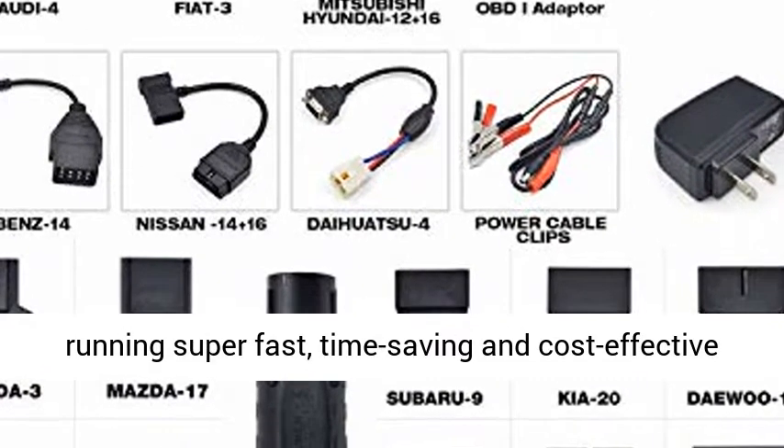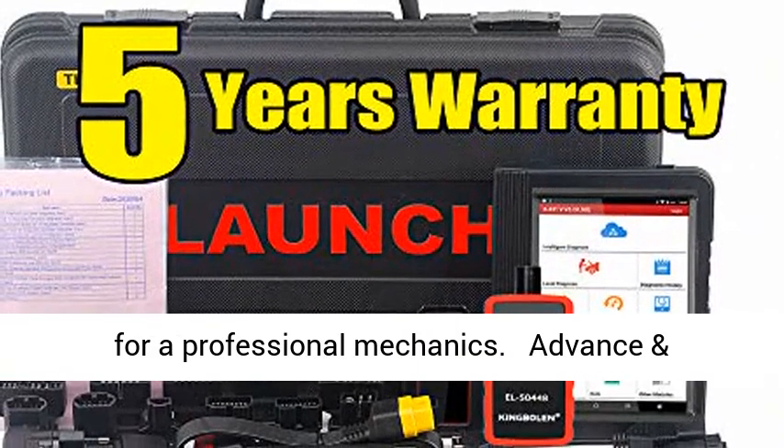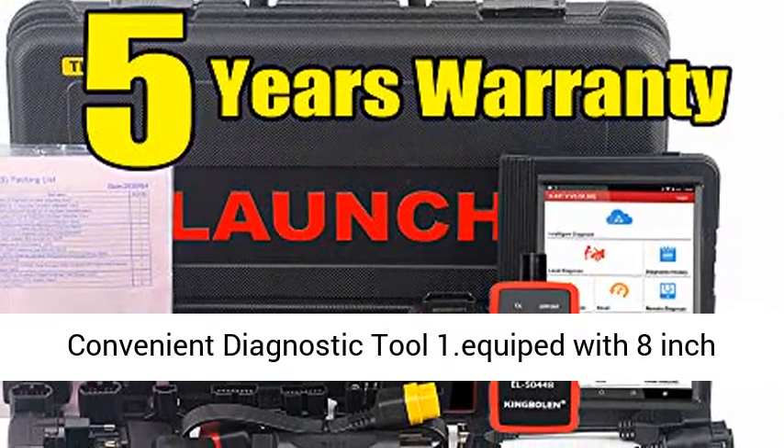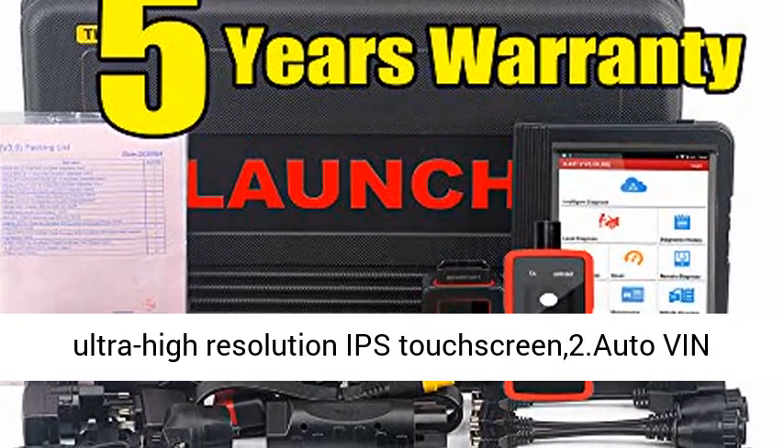Functions are all-round, reliable, and powerful — running super fast, time-saving and cost-effective for professional mechanics. The device is equipped with an 8-inch Ultra High Resolution IPS Touchscreen.